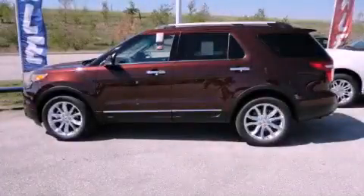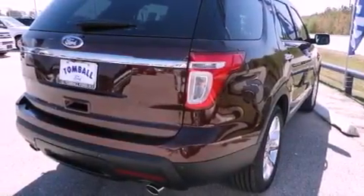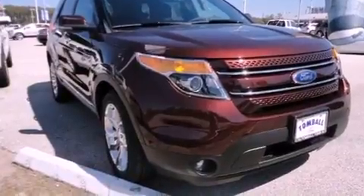This is a brand new 2012 Ford Explorer, for when safety, size, and space are of importance. It has a 3.5-liter six-cylinder engine and a six-speed automatic transmission.